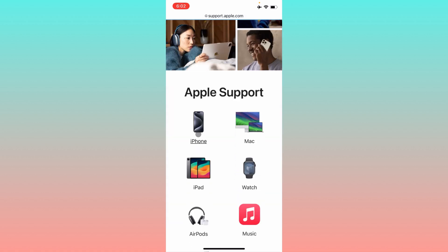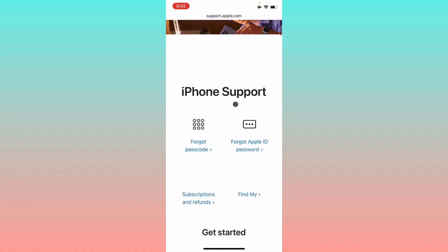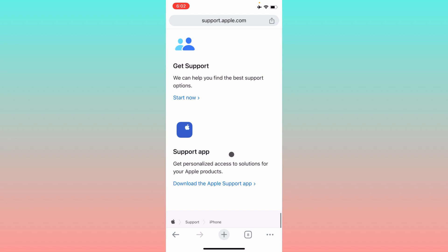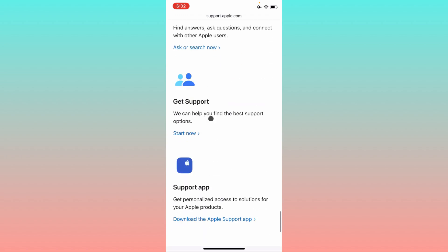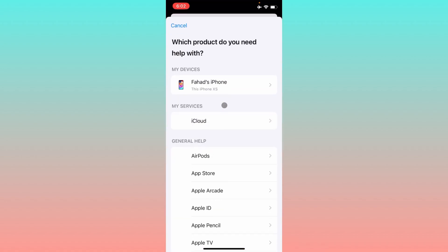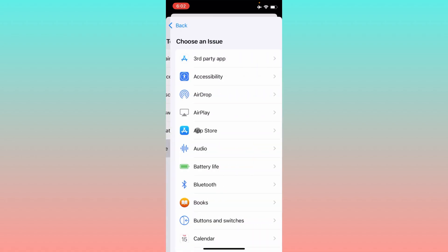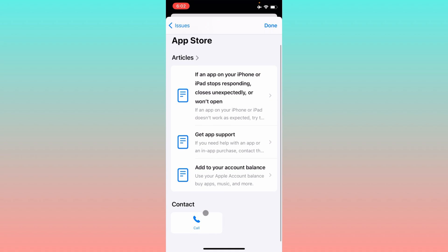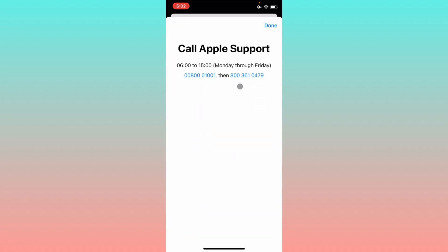On the support site, select iPhone, then scroll down and you will see the option to get support — click on it. You will find an interface where you need to select your device, click More, then click App Store. After that, click on Call. You'll be given two numbers to call — contact them and explain your problem, and they will fix your issue as soon as possible.